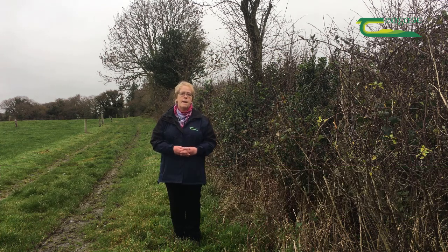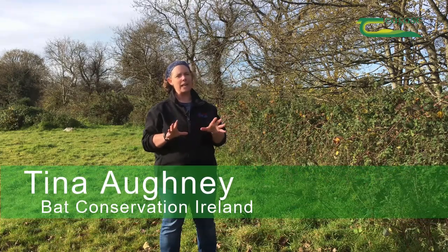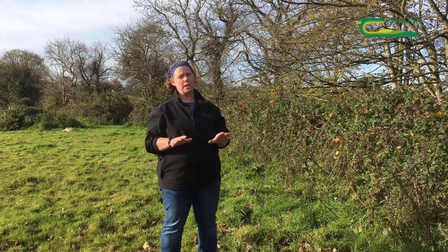Tina Ocney from Bat Conservation Ireland explains: bats are nocturnal mammals and while they're not blind they rely on echolocation. In order to facilitate echolocation, bats use linear habitats such as hedgerows to be able to fly through the landscape.